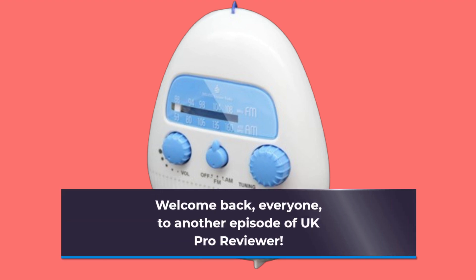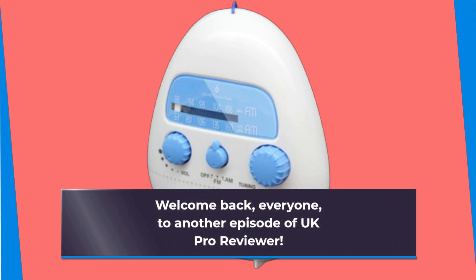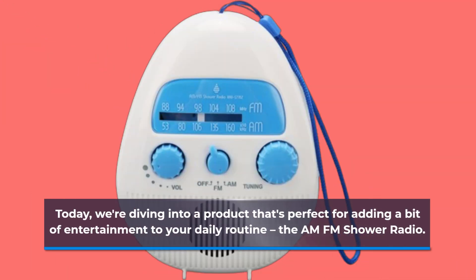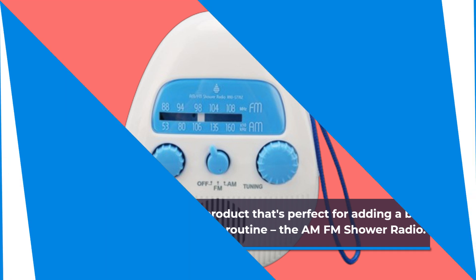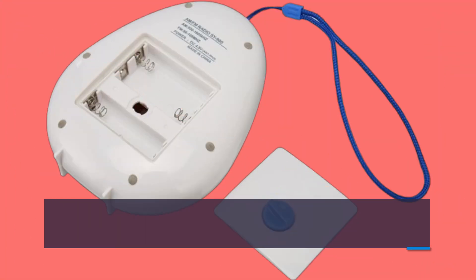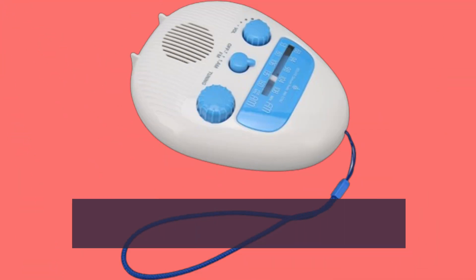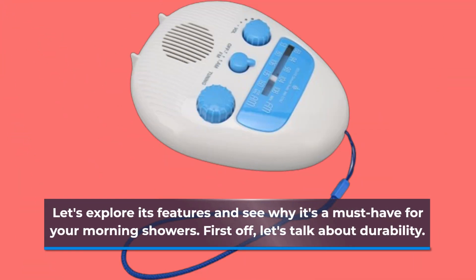Welcome back, everyone, to another episode of UK Pro Reviewer. Today, we're diving into a product that's perfect for adding a bit of entertainment to your daily routine — the AM-FM Shower Radio. This compact and waterproof shower radio from DAME brings your favorite tunes and radio stations right into your bathroom. Let's explore its features and see why it's a must-have for your morning showers.